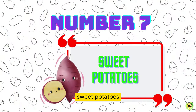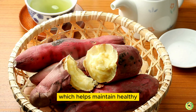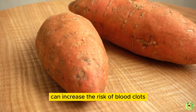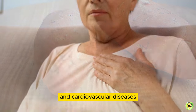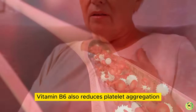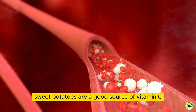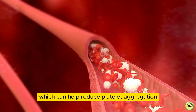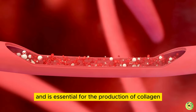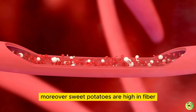7. Sweet Potatoes. Sweet potatoes are a rich source of vitamin B6, which helps maintain healthy homocysteine levels in the blood. High homocysteine levels can increase the risk of blood clots and cardiovascular diseases. Vitamin B6 also reduces platelet aggregation, which can hinder blood clotting. Additionally, sweet potatoes are a good source of vitamin C, which can help reduce platelet aggregation, prevent blood clots, and is essential for the production of collagen, a protein that provides structure to blood vessels.